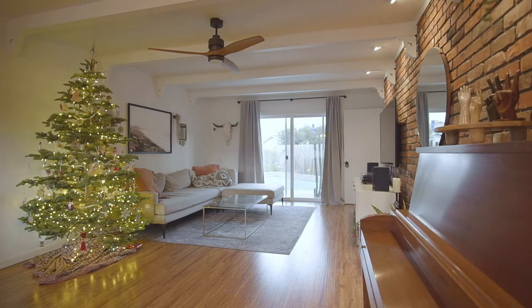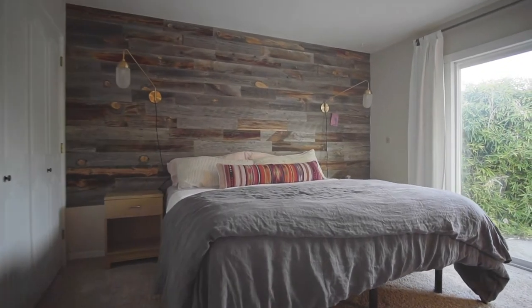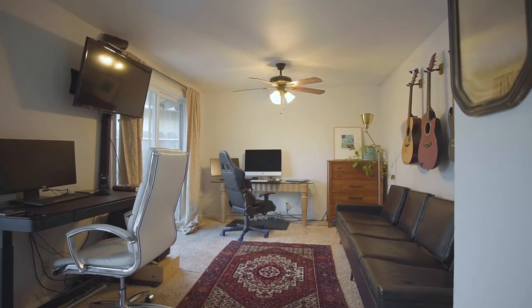This home is really great. It's got an incredible backyard, three bedrooms, and two bathrooms. One of the bedrooms could definitely be used as an office, especially right now if you might be working from home — something to think about.